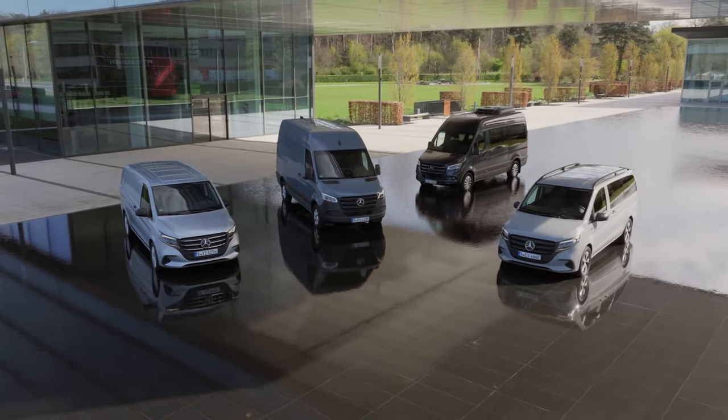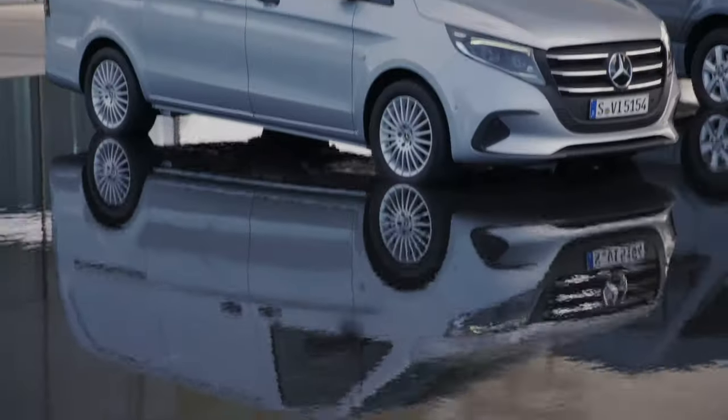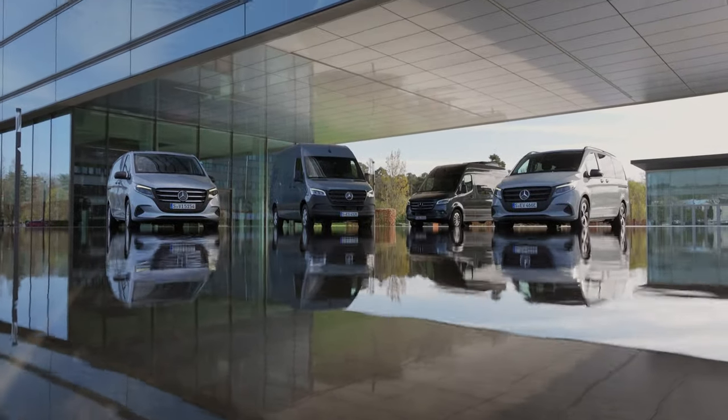Hello everyone and welcome to the Autopedia channel. In today's video we'll take a closer look at the four incredible Mercedes-Benz 2025 vans: the E-Vito, Vito, Sprinter and the E-Sprinter. Each model brings a unique feature tailored for efficiency, comfort and safety. So let's get started.